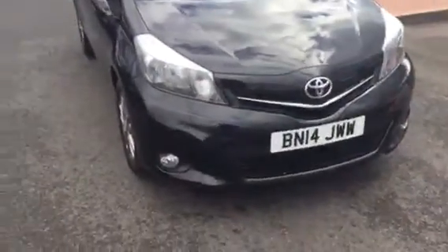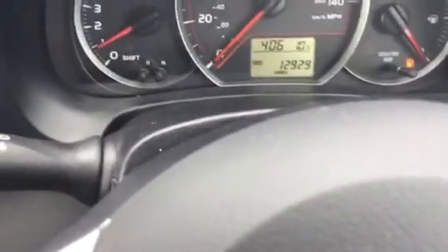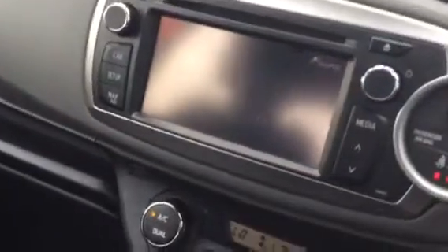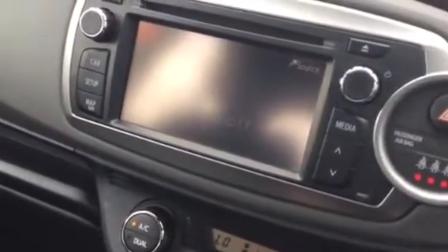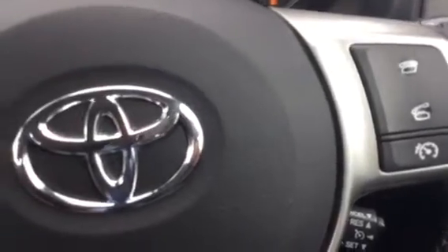It's on a 14 plate. Mileage is 12,929 miles, which is quite low for the age of the vehicle. You have touchscreen technology, Bluetooth, stereo controls on the steering wheel, and telephone controls on the steering wheel as well.